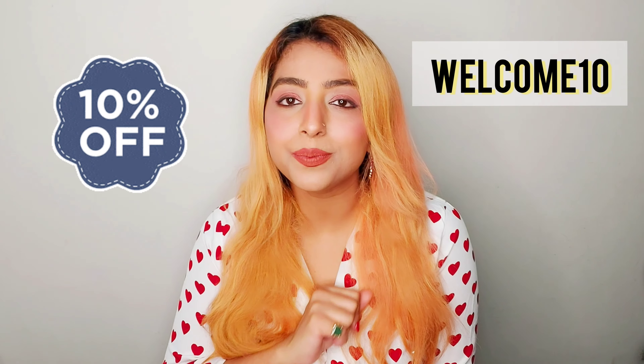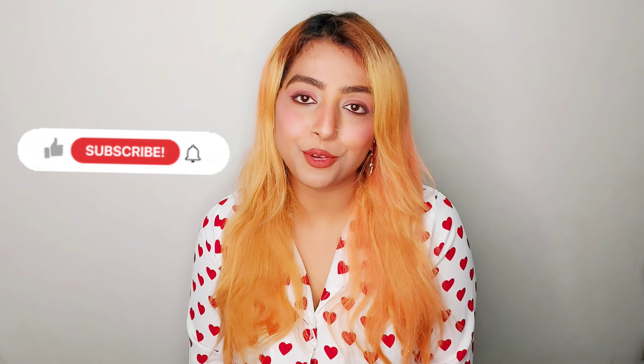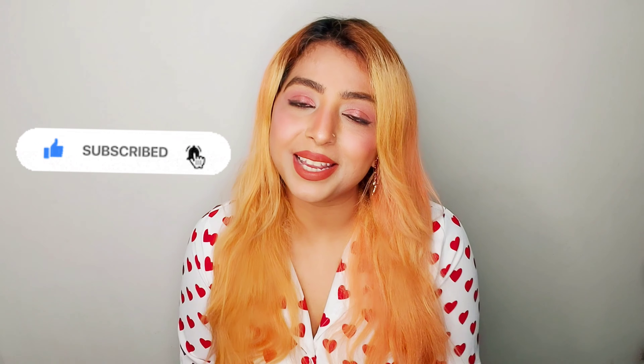So that was all about the three products from Tricon — the face wash, the day and night cream, and the body yogurt. I do have a coupon code for you: on your first purchase from their website, use the code WELCOME10 to get 10% off. You can also buy their products from Amazon, Flipkart, and their own website — I'll mention those links in the description box. I hope this review was helpful, and if you have any questions, drop them in the comments and I'll be happy to answer. See you in my next one!